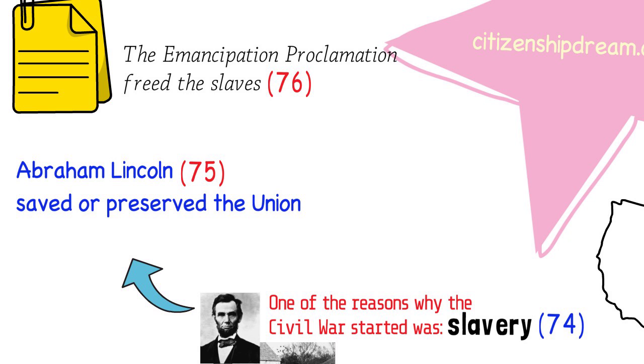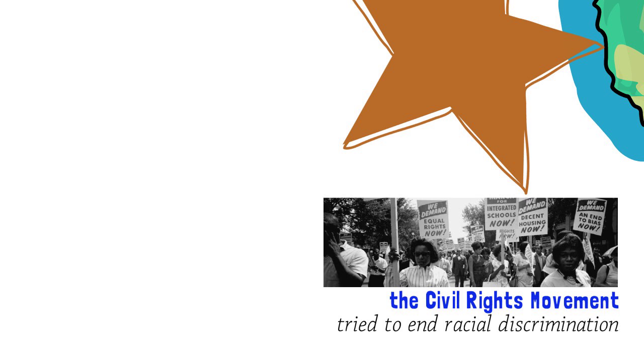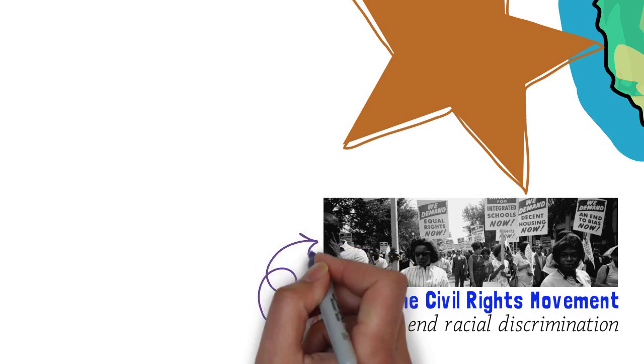Even after the slaves were declared free, African Americans in this country did not have the same rights as white citizens. African Americans started a movement to fight for their rights. They wanted all citizens to be treated equally regardless of their race. So they organized marches, protests, and activities to end racial discrimination. This movement was called the Civil Rights Movement. This is question 84. A movement that tried to end racial discrimination is the Civil Rights Movement.